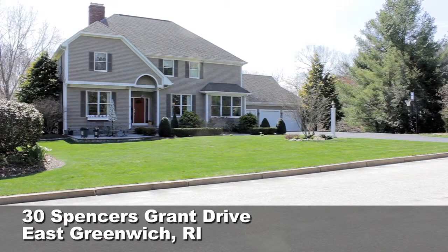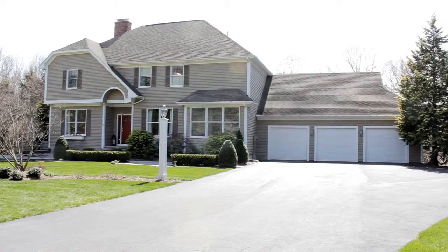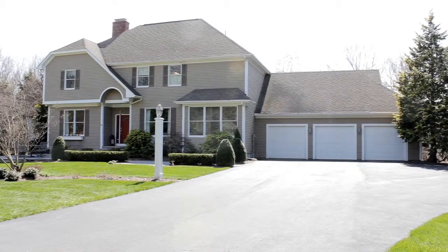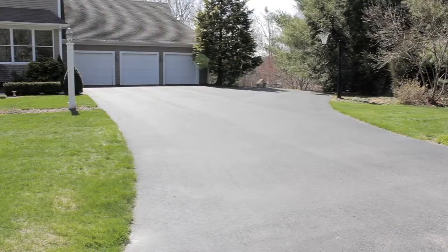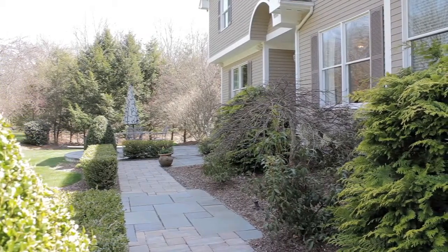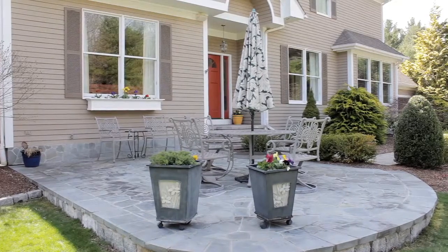Nestled into the woods at the end of a quiet cul-de-sac, this fabulous contemporary colonial, built by Malm Construction, delivers a one-of-a-kind property in a prime location. Pulling up the paved drive to an oversized three-car garage, a flagstone walk lined with mature plantings leads to a beautiful stone patio by the front of the home.